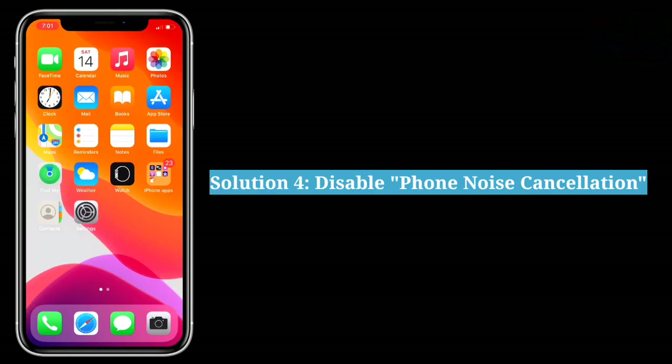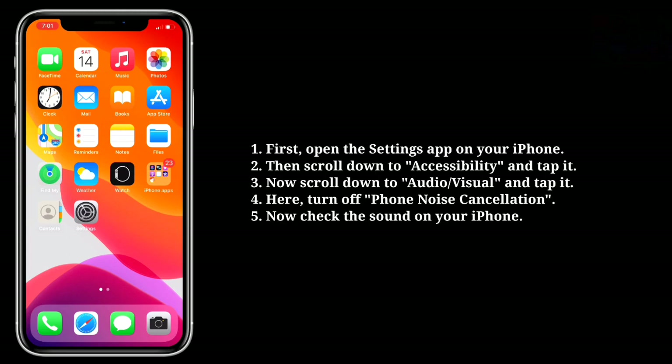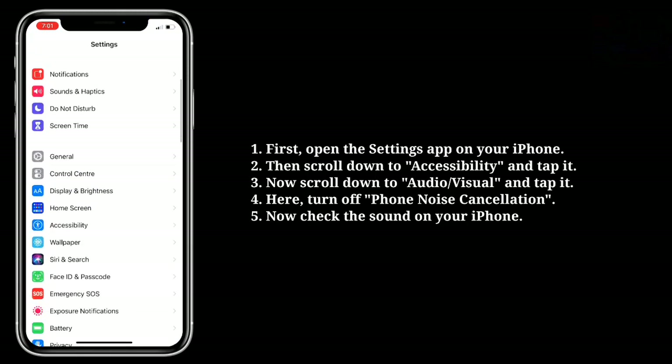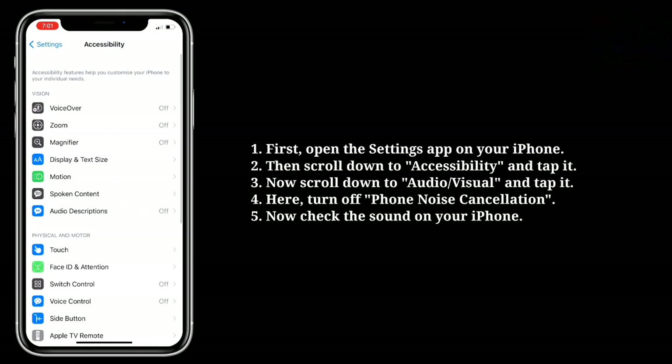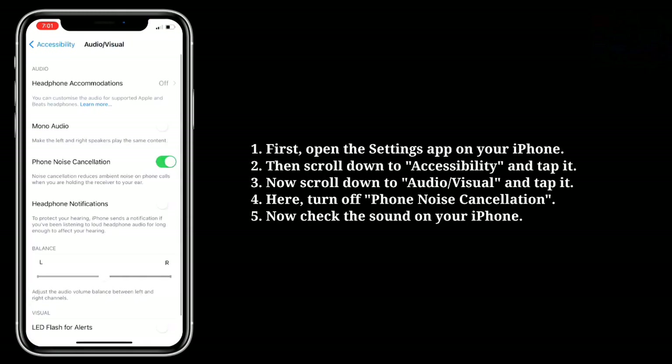The fourth solution is to disable phone noise cancellation. First open the Settings app on your iPhone, then scroll down to Accessibility and tap it. Now scroll down to Audio/Visual and tap it. Here turn off Phone Noise Cancellation and check the sound on your iPhone.